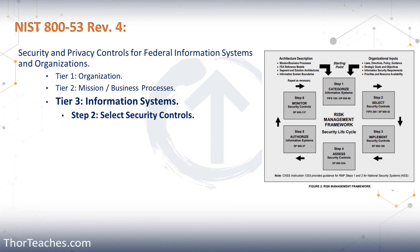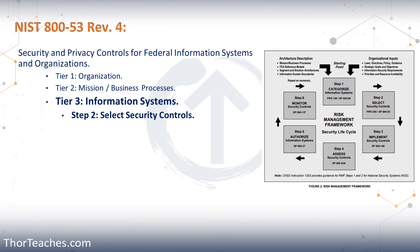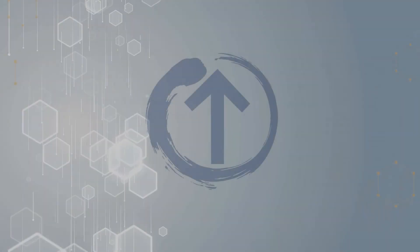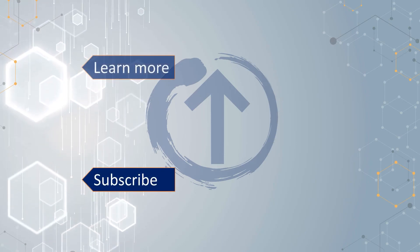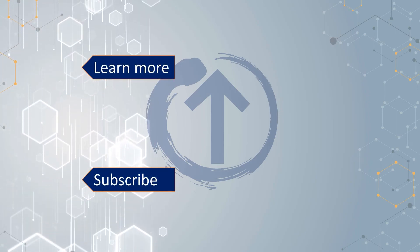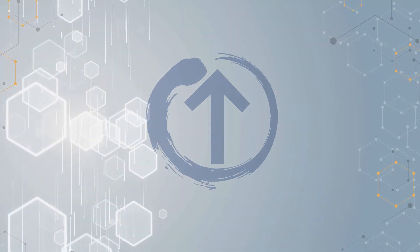Download it now. You don't know when you need it and the U.S. government has shut down before. So when you need them and the government is no longer functioning, you'll be thankful to past-you and thank you, Thor. And with that, we're done with NIST 800-53. If you liked the video, please leave a thumbs up and remember to subscribe to the channel. To get my courses and the free study materials, click on Learn More. Thank you, and I will see you in the next video.